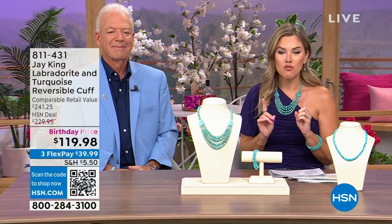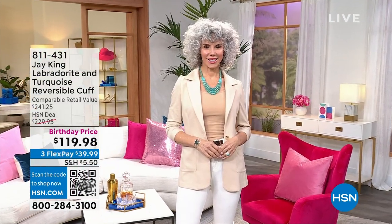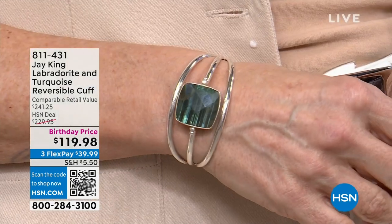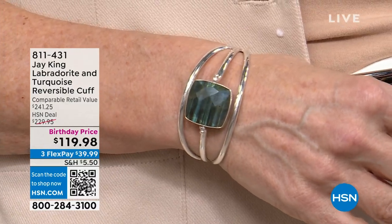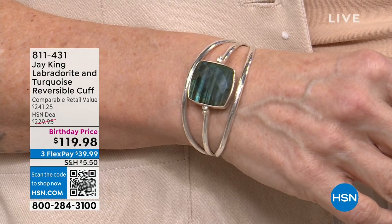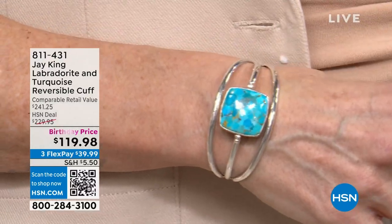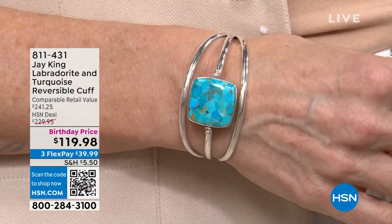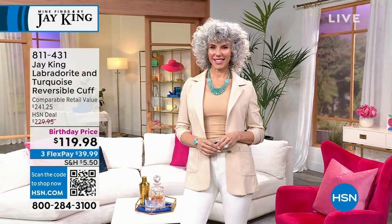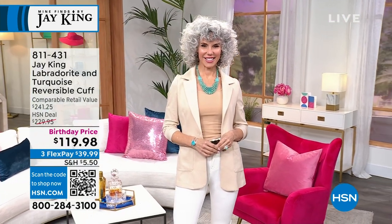We have a two-in-one reversible cuff. One side is Labradorite, the other side is turquoise — beautiful high-polished sterling silver cuff — but check out this birthday price. Retail value over $240, today with FlexPay under $40, and it is a two-in-one. Look how beautiful both sides are. HSN only turns 46 once, so we're pulling out all the stops. That is a huge customer pick — an incredible savings in that two-in-one look.